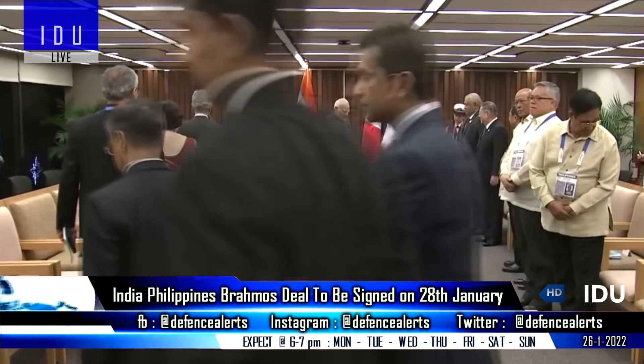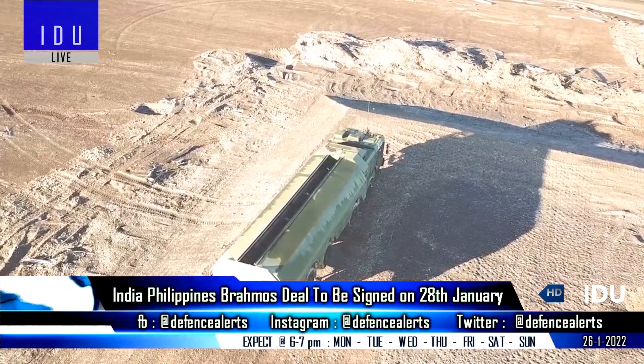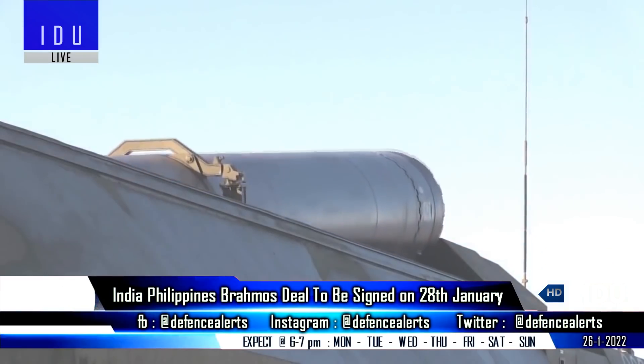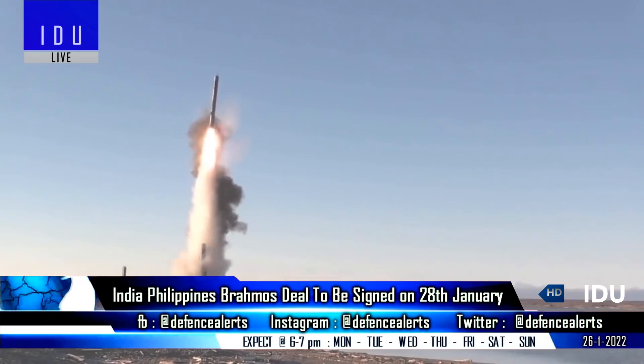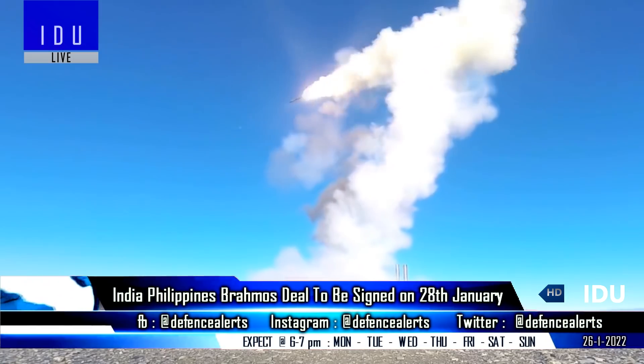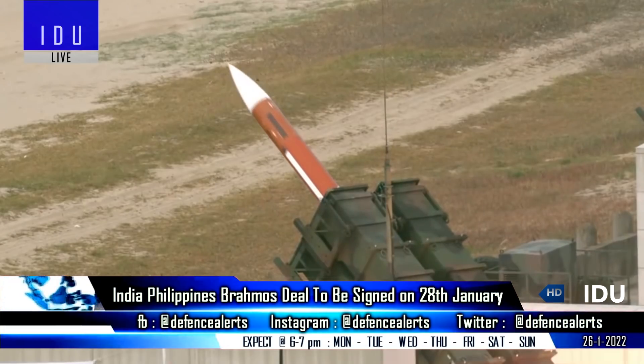The $375 million BrahMos export deal between India and the Philippines will be signed on 28 January at the headquarters of the Philippines National Defense Department in Quezon City. A similar deal for the BrahMos missile is also under discussion with Vietnam, along with Akash NGR defense missiles.